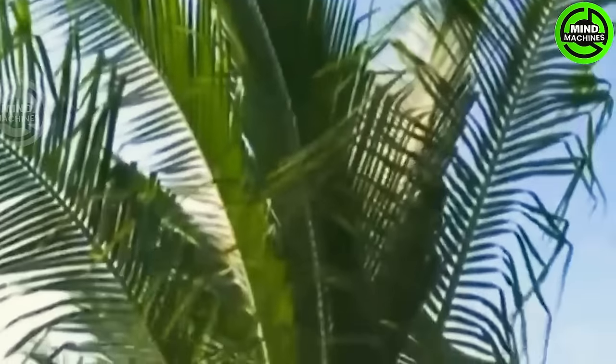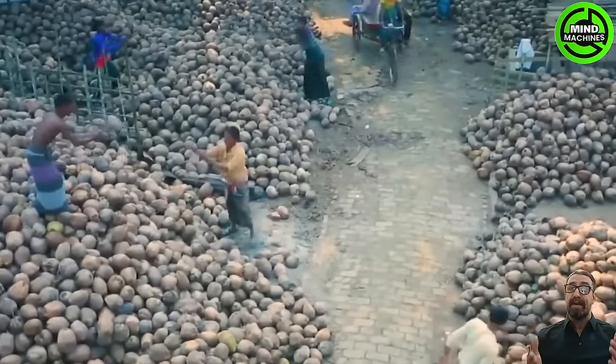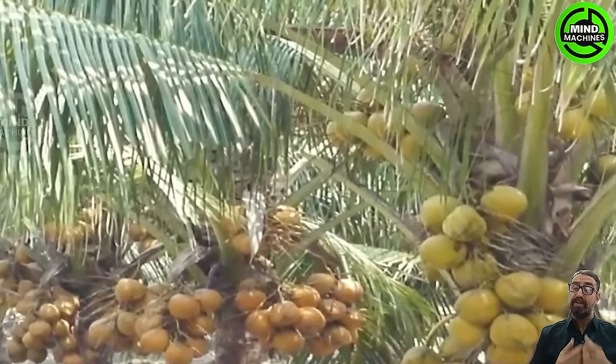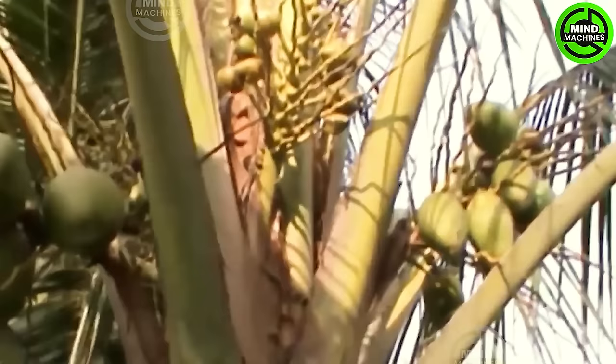The coconut palm stands out as the most versatile palm globally. Every part of the tree serves a purpose in human life. Due to its multifunctionality, the coconut palm is affectionately referred to as Kalpavriksha, meaning the tree of heaven.